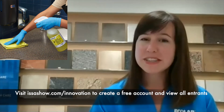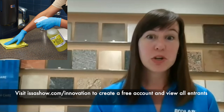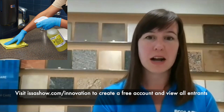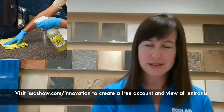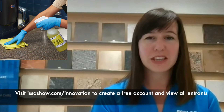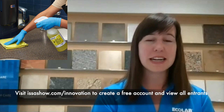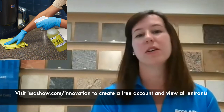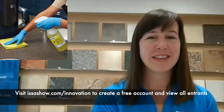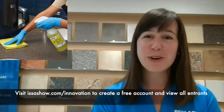You can visit Ecolab at booth 4620 at the ISSA Show. You can also reach out to your distribution partner or visit our website at Ecolab.com to find more information on peroxide multi-surface cleaner and disinfectant, as well as some of our other comprehensive cleaning offerings. I also recommend checking out sciencecertified.ecolab.com to learn more about Ecolab's science-based approach to clean environments, and visiting ISSA's Innovation Awards voting site to cast your vote.